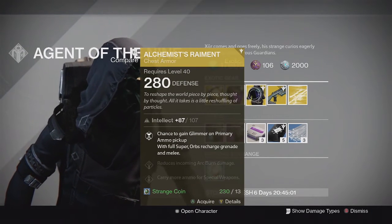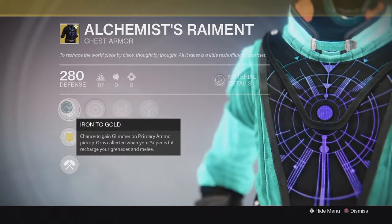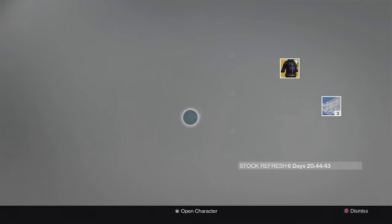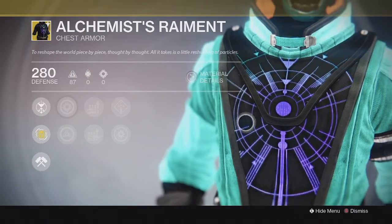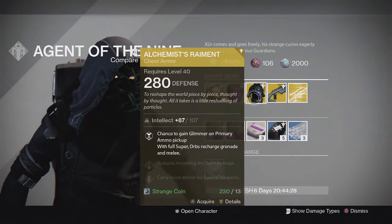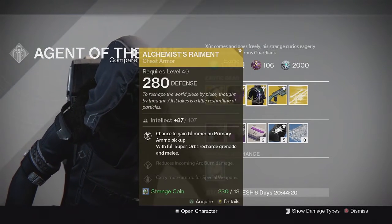For the Warlock, we have the Alchemist Raiment chest piece. This one comes with full Intellect and the special perk gives a chance to gain glimmer on primary ammo pickups, and orbs collected when your super is full recharge your grenades and melee. Kind of an average perk in my opinion, but it looks pretty cool on the Warlock — that's why I'm using my Warlock to show it off. The perk is somewhat mediocre but it's useful if you want to farm glimmer, so you can pick it up for that reason.